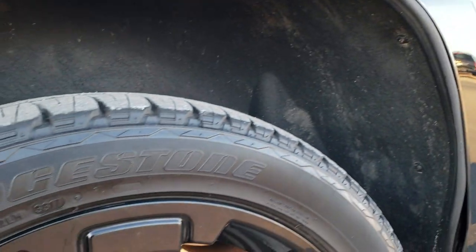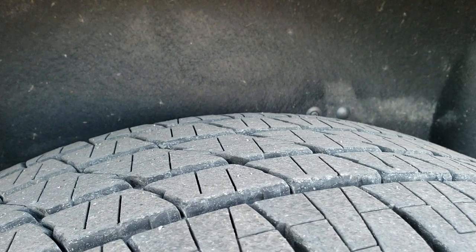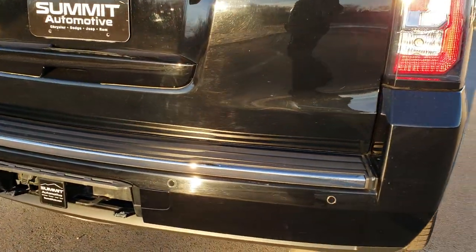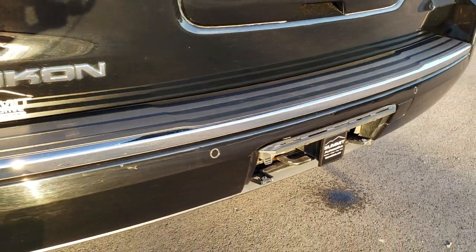The back rim is in nice condition as well — no scuffs or scrapes — and the back tires have just as much tread as the front tires. As we come around to the back of the vehicle, you can see it does have backup sensors, the full towing package which includes the receiver hitch and seven-pin wiring.